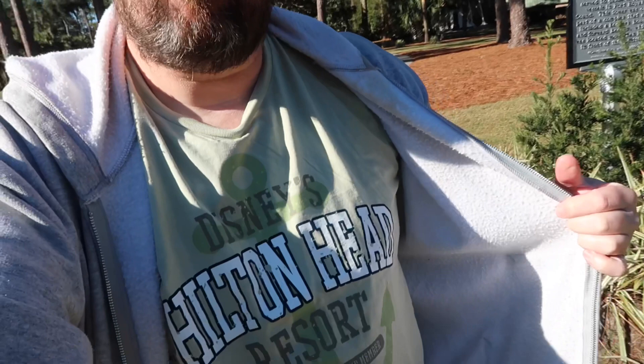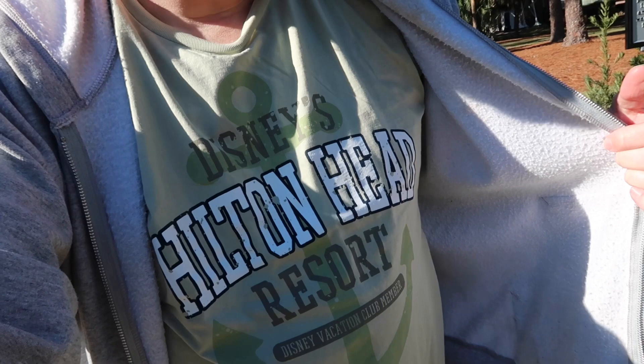Welcome everyone. Adam the Woo here, wearing an appropriate t-shirt I purchased yesterday. I have left the accommodations and resort I'm staying in — still staying there this evening — but I've ventured off property into Hilton Head proper to a residential community by the name of Leamington for the first stop of the day. I'm inviting you to join me for a stroll around Hilton Head Island. I have never been in this area before.